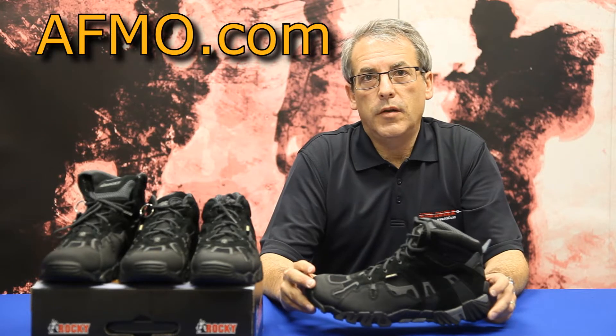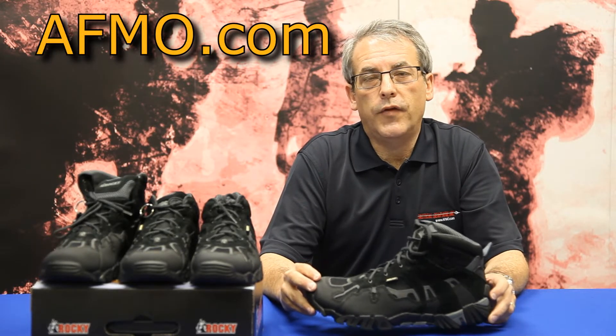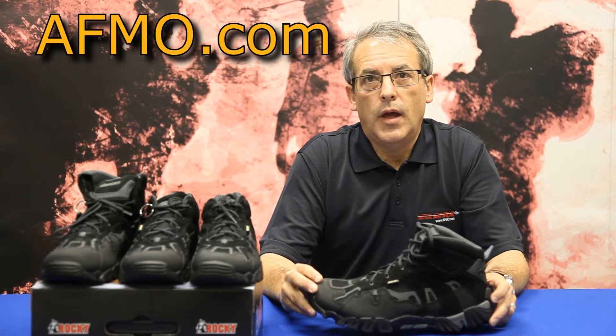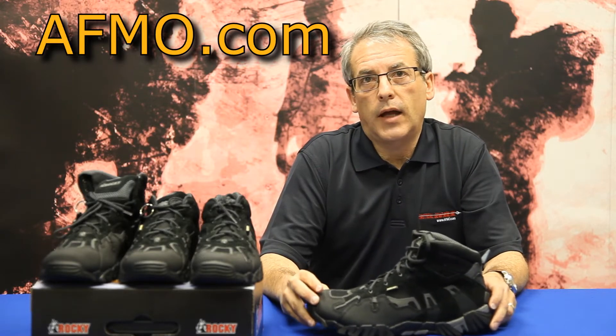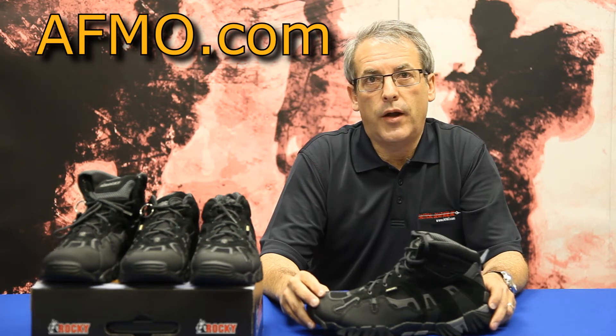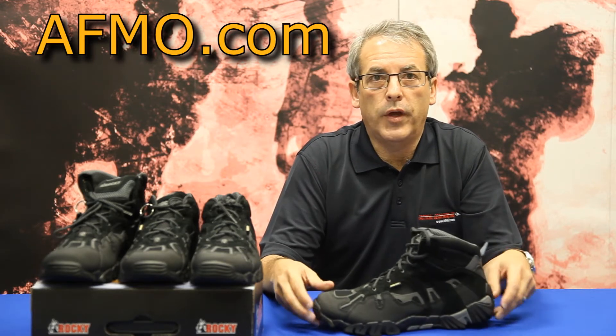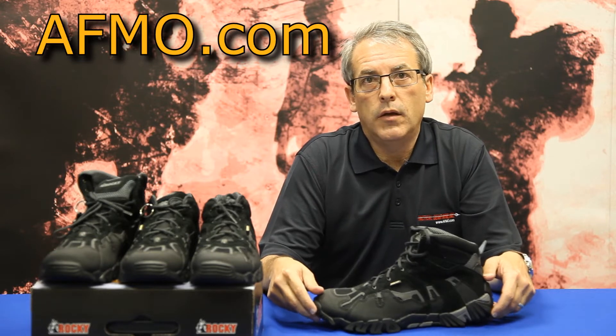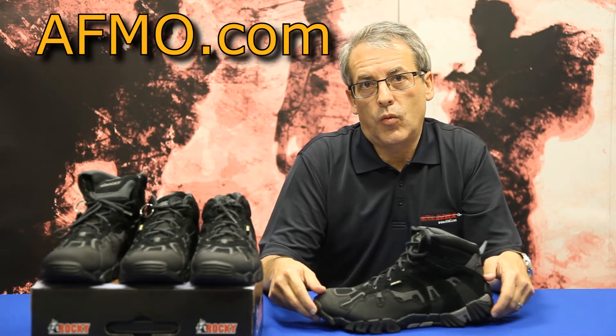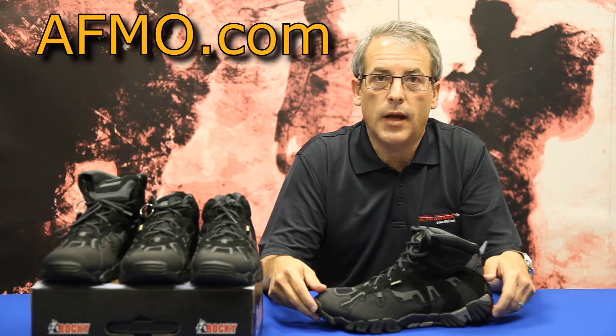Hi, I'm Kirk Ravinsky, Principal Merchant with AFMO.com. AFMO.com supplies outstanding tactical and tactically inspired footwear, clothing, and gear. We have reliably supplied demanding customers worldwide since 1998.